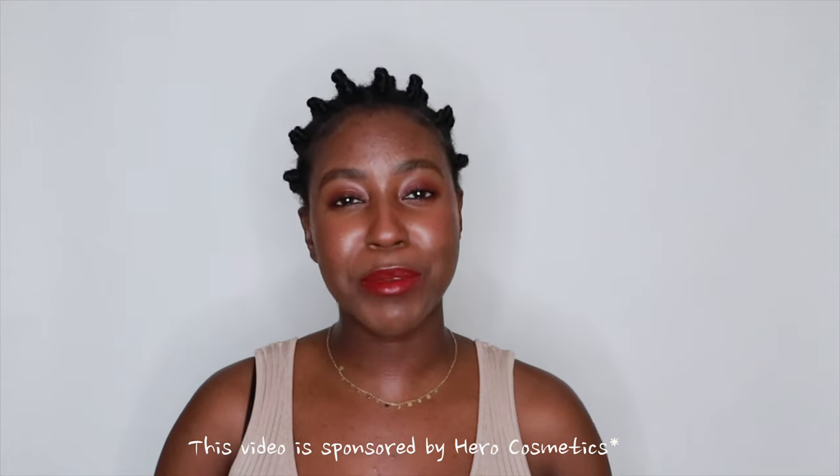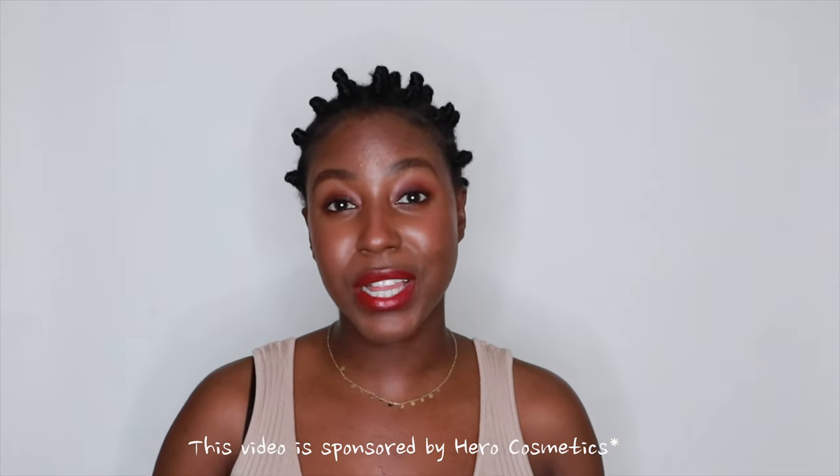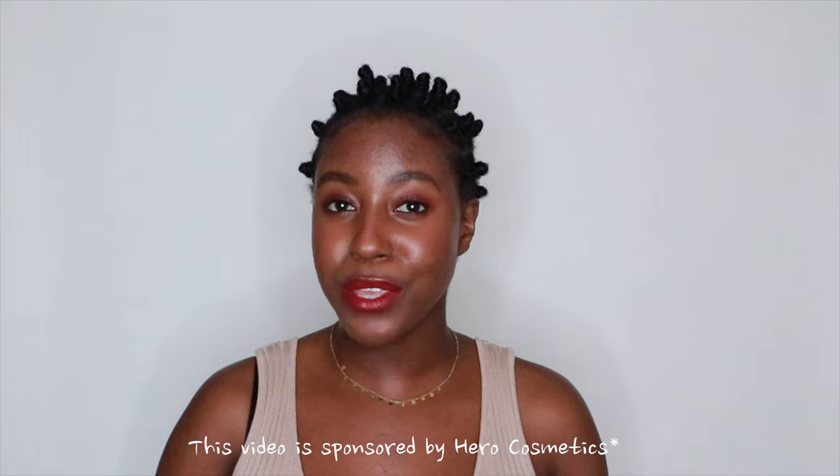Hello beautiful people of the internet! What's up? It's a girl Lakeisha. Sometimes even the most popular and raved about products are just not a great fit for you. With the help of my friends at Hero Cosmetics, today's video I'm going to be sharing with you guys how to tell if your cleanser is not working for you and what you can do to fix it.